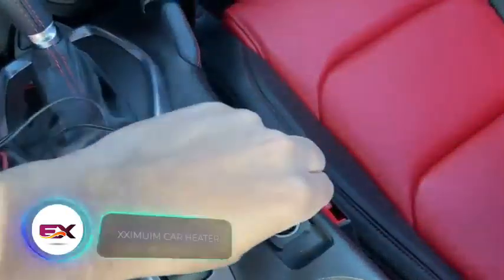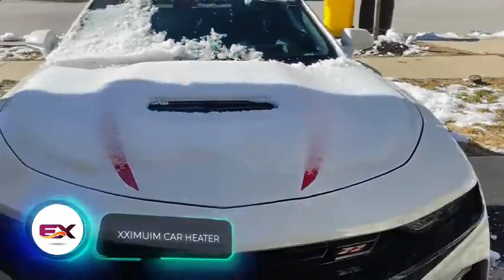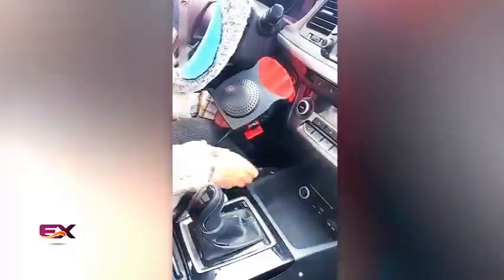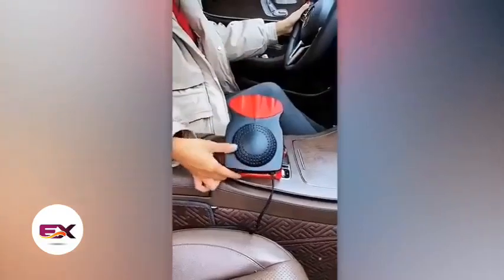These heaters do a double job: they clear off snow and ice from your windshield and keep it from fogging up. Just plug them into your car's cigarette lighter and they're good to go. You can get one for $27.